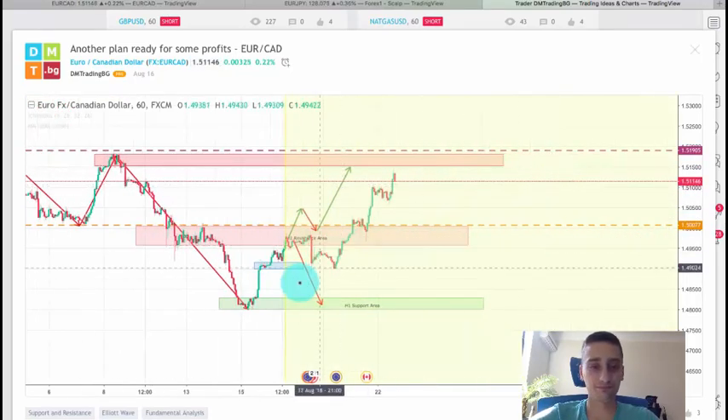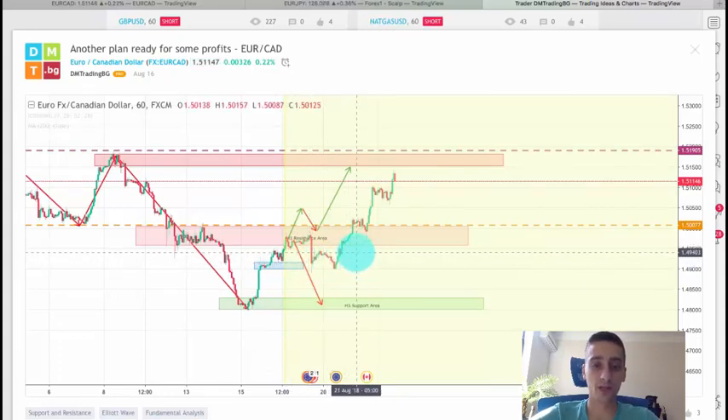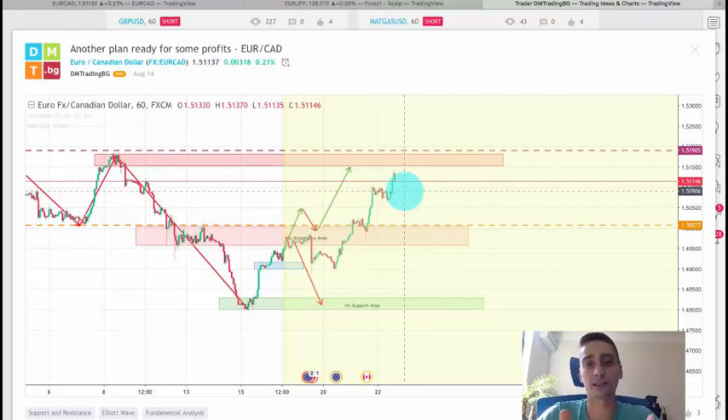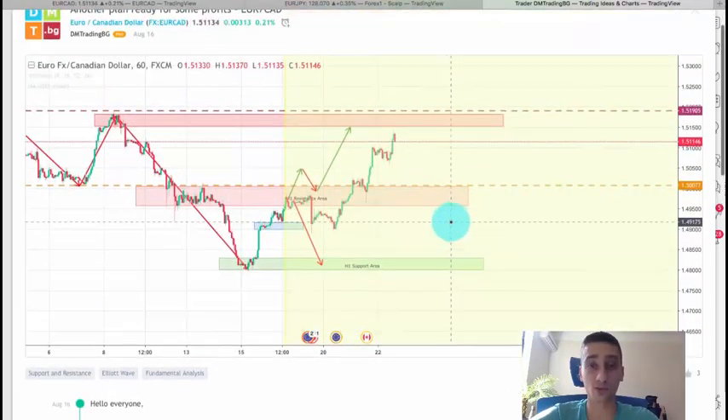Let's see how the plan developed. We saw a small bounce from here — not a very good one. There was a small support area which was not broken, so I decided to wait a little bit more. After that we saw the break, a small correction, and a continuation reaching all the way up to this resistance — so now we have another chance for an entry here as well. EUR/JPY and EUR/CAD are kind of correlated, so if one goes down the other will most likely go down as well.